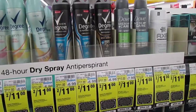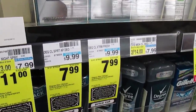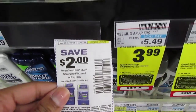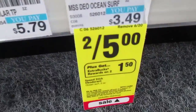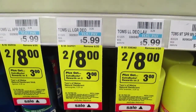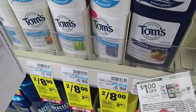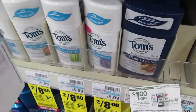Degree and Dove deodorants are also part of the cash card deal. Body sprays are two for $11 — expensive. Degree Clinical is $7.99. Speed Stick Gear are $3.99 and also part of the cash card — a $2 coupon will make them $1.99, and these also earn beauty bucks. Speed Stick deodorants are two for $5, get $1.50 Extra Care Bucks when you buy two. Tom's deodorant is two for $8 and you get $3 Extra Care Bucks when you buy two. Use a $1 off coupon so you'll pay $6 out of pocket for two and get $3 back, making these $1.50 each.